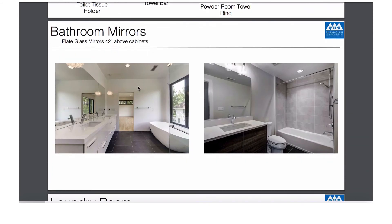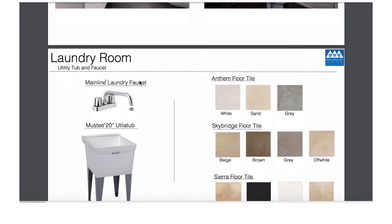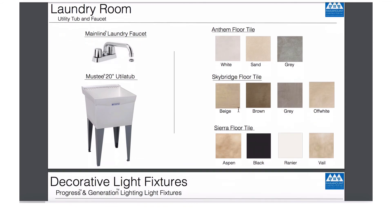The mirrors will go 42 inches above the cabinets — this is how we do the mirrors. This will be the laundry room sink and the laundry room faucet, and it'll be one of these colors for the laundry room floor.